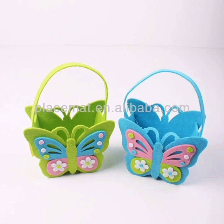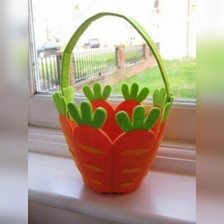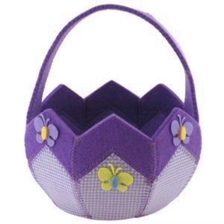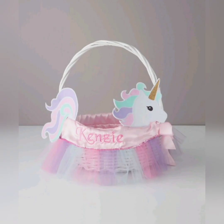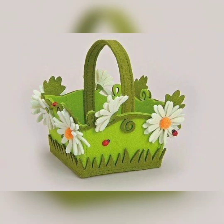In conclusion, artistic and designer Easter baskets can be a wonderful way to add a special touch to this springtime holiday. Whether you opt for an artistic basket that showcases your creativity and craft skills, or a designer basket that offers a luxurious and indulgent experience, these baskets are sure to bring joy and happiness to those who receive them. So this Easter, consider taking your gift giving to the next level with an artistic or designer Easter basket that is sure to impress.